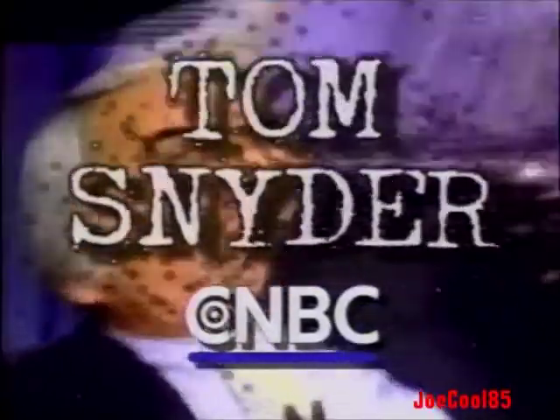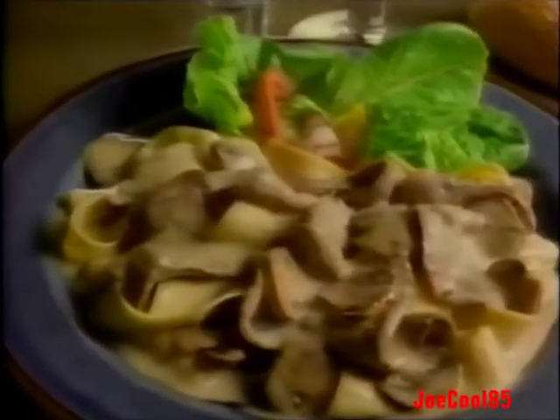Check your local listings for time and cable channel number. Ragu introduces Beef Tonight — and suddenly, people can't wait to get home for dinner. Beef Tonight: three new simmer sauces made with real vegetables and herbs that turn your ground beef into hearty meals like barbecue beef and beef stroganoff. So get on home to Beef Tonight. Just brown the beef, simmer, and serve. Beef Tonight's simmer sauces from Ragu. I feel like beef tonight.